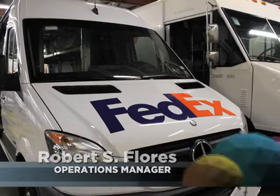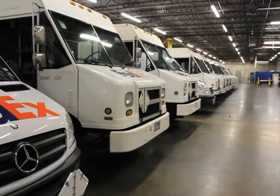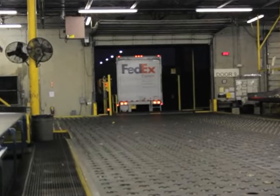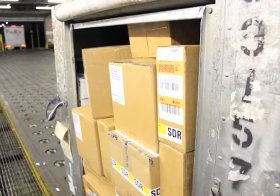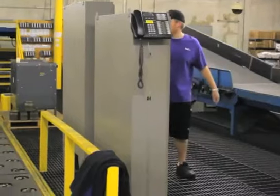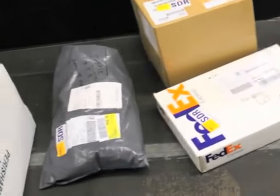The delivery process first occurs when packages come from the ramp facilities. The packages are brought into the station and traveled through the locations in what we call ULDs — unit load devices. Basically, very large containerized metal units that are placed on our caster decks. Then a crew comes in and they're assigned to offload and place those on our conveyor belt.